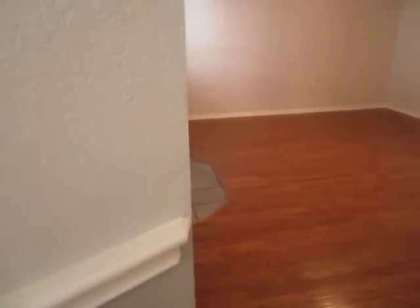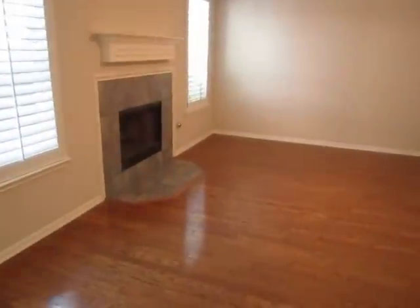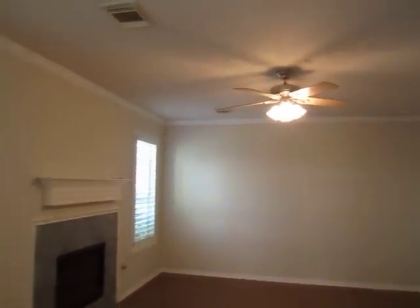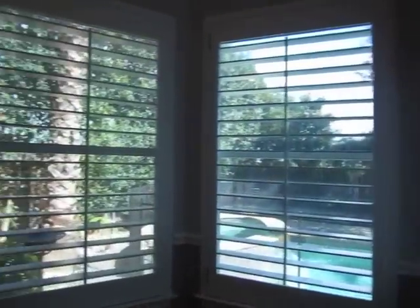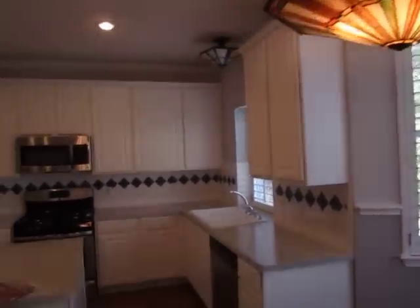So we'll head inside. This house is 2,114 square feet and it was built in 1998. Here's one of the two living areas. We've got hardwood floors, tiled fireplace, ceiling fan, and crown molding. You'll notice right here the plantation shutters — those are throughout the home and really give it an upscale look. Pretty light fixture right there.